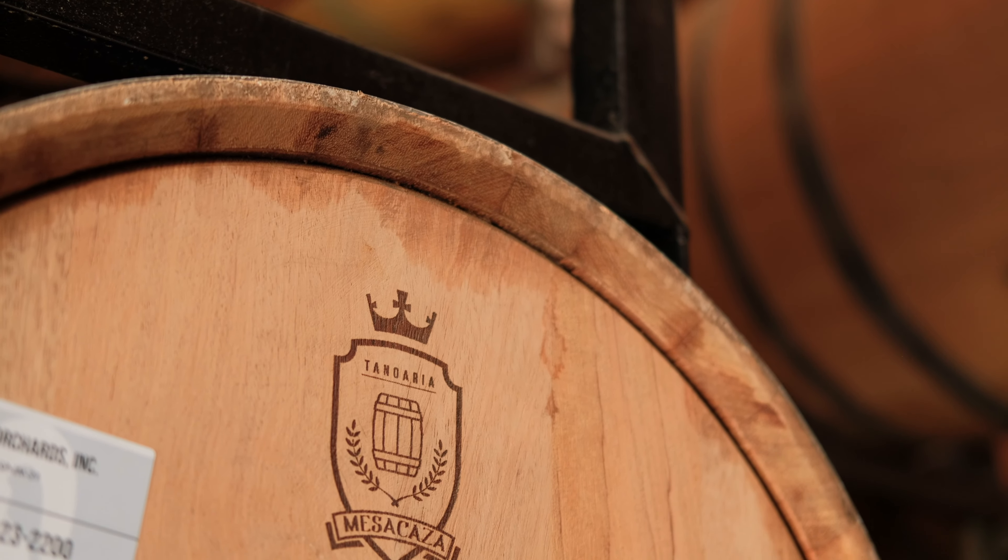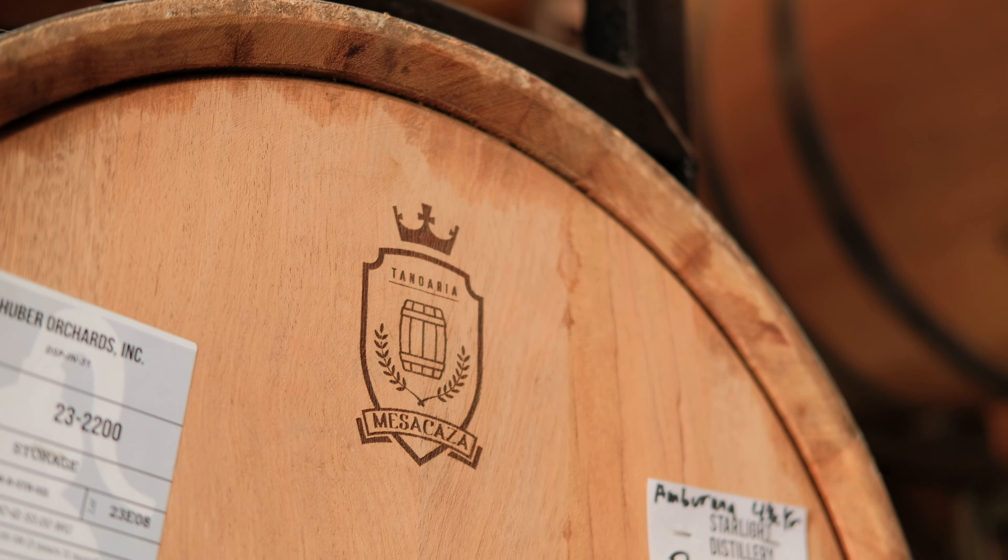Starlight finishing barrels all vary on lengths of time. Our shortest is the Brazilian Ambarana — it only takes about four or five weeks to really extract that flavor profile, versus some of these lighter Tokais that might take over 18 months to really integrate into what the bourbon or rye is.